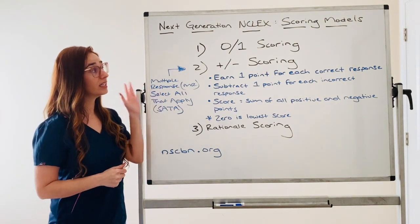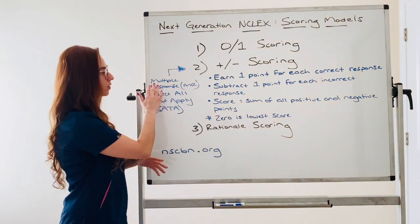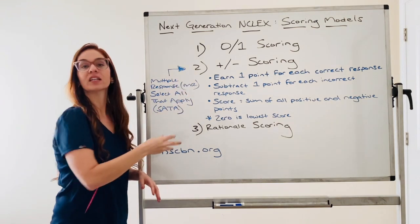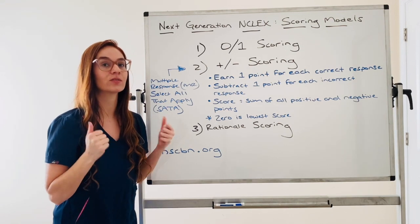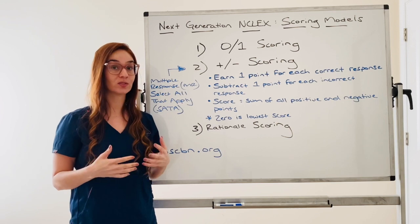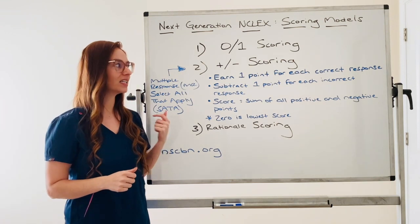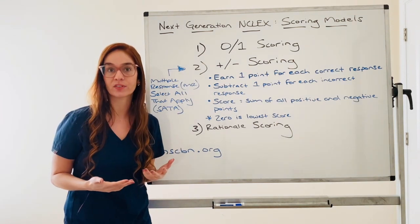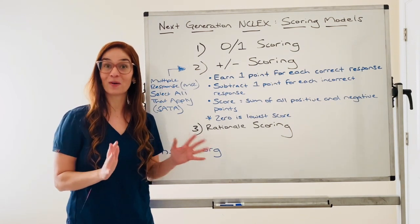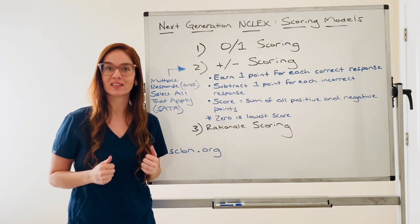So these are your scoring models for the next gen NCLEX. These select all that apply questions will be labeled as multiple response, select all that apply. What triggered me to really want to help y'all understand the styles of questions and how they're scored is I had a conversation with a nurse that just took the NCLEX. She passed — she's going to be amazing. But she was telling me that if she had taken this new NCLEX, since you get partial credit for select alls, she would have just picked every single answer choice. And I was like, no — that won't help you. That doesn't mean you're going to get partial credit. So I really want to make sure you have the correct information.